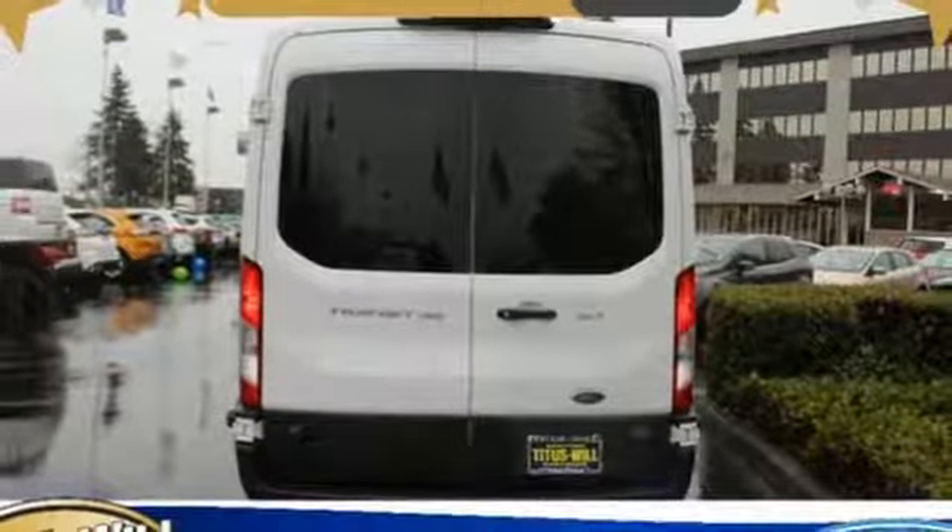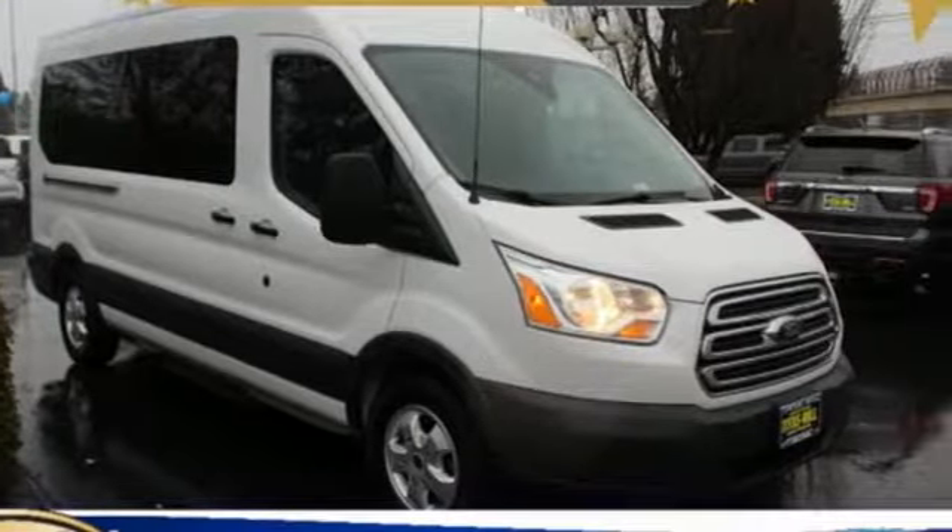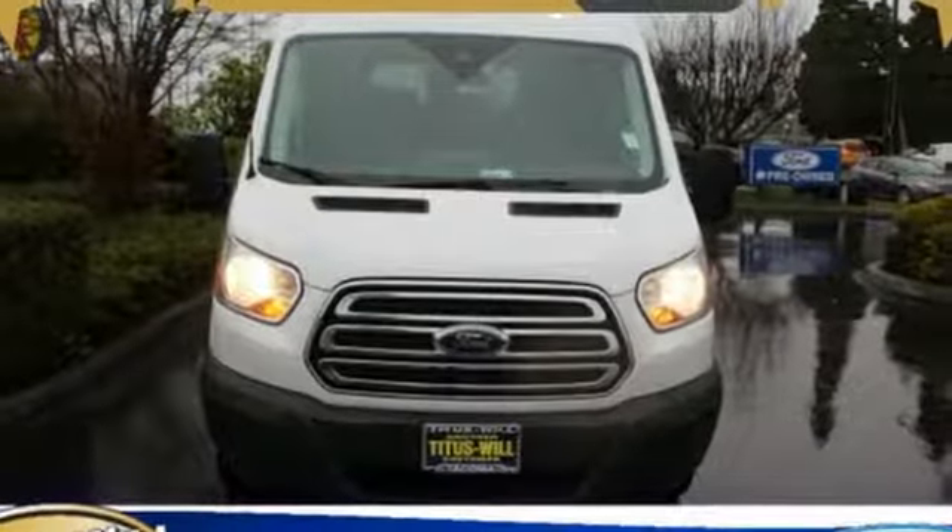AutoWeek remarks: for a commercial work van, it has a decent amount of style to it. Every generation has its Ford — this one's yours.